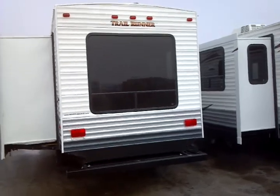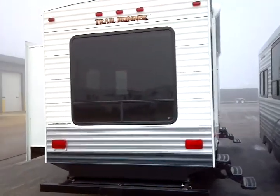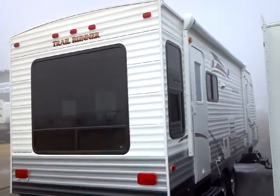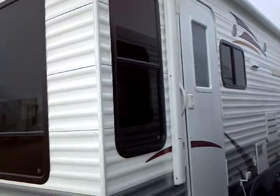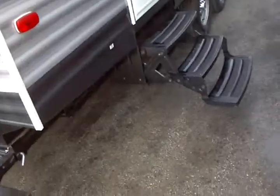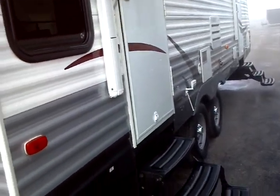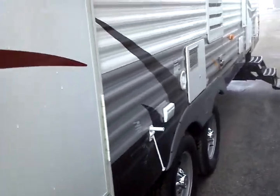Moving across the back, there's a large rear window. You have a power roll-out awning — this is an A&E power awning on this particular model, electrically activated. There's a triple-step easy entry and that applies to both of the entryways here. Gravity water fill is right there as well.